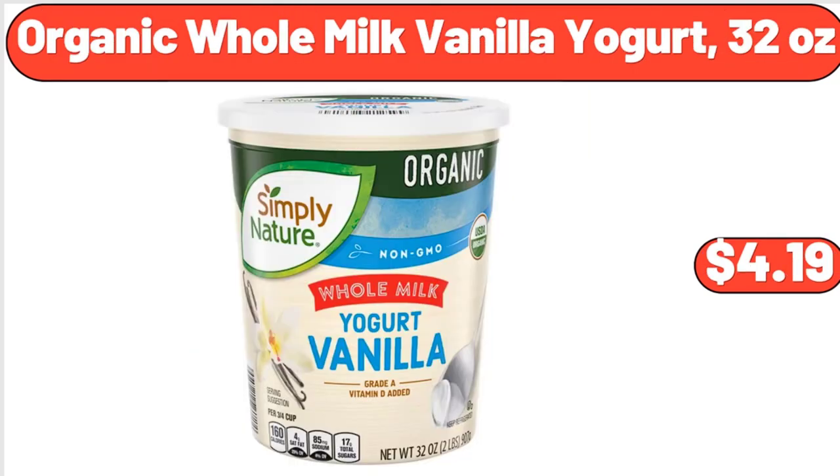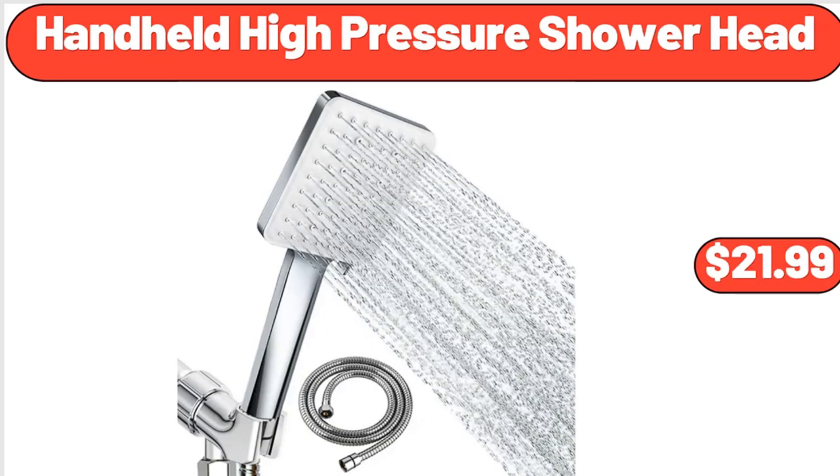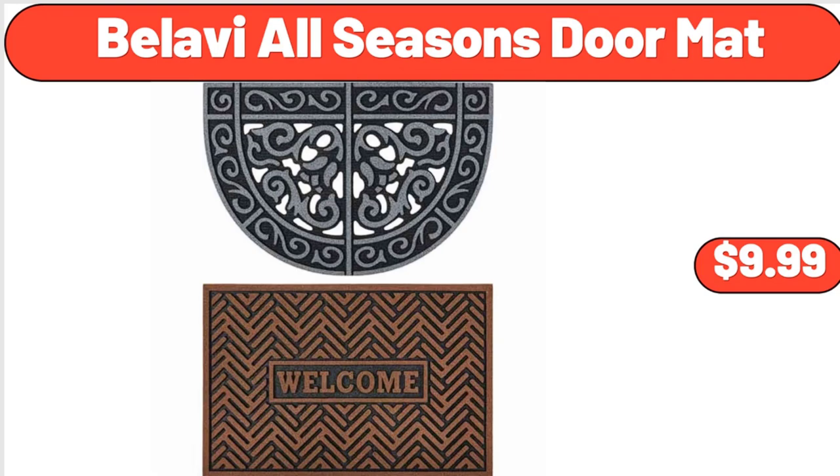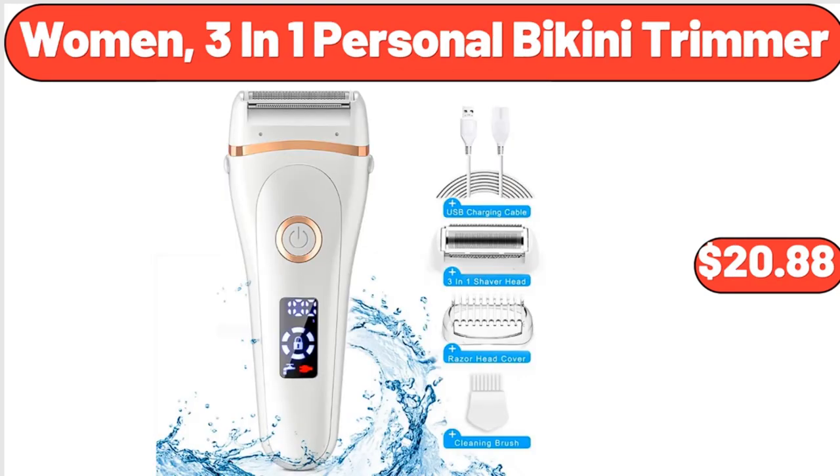Organic Whole Milk Vanilla Yogurt, 32 Ounces, $4.19. Handheld High Pressure Shower Head, $21.99. Drinking Glasses Set of 6, $11.99. Bellavi All Seasons Doormat, $9.99. Women's 3-in-1 Personal Bikini Trimmer, $20.88.